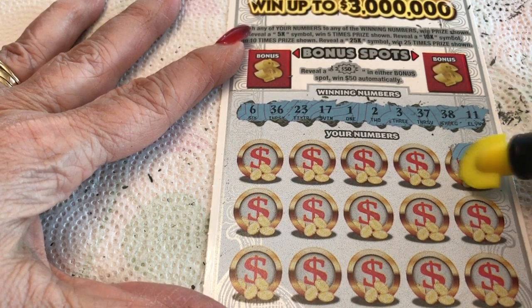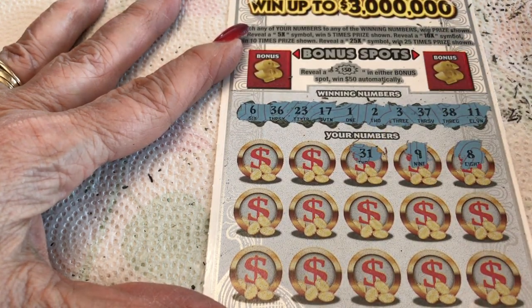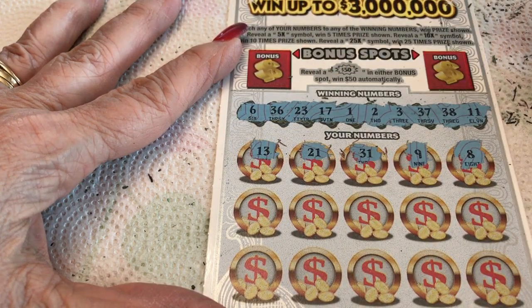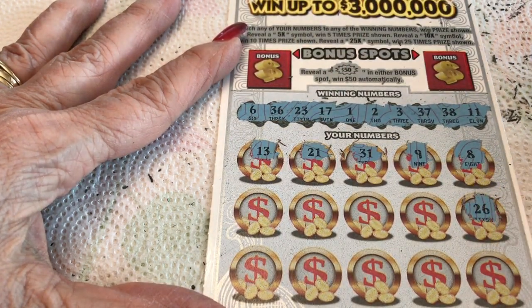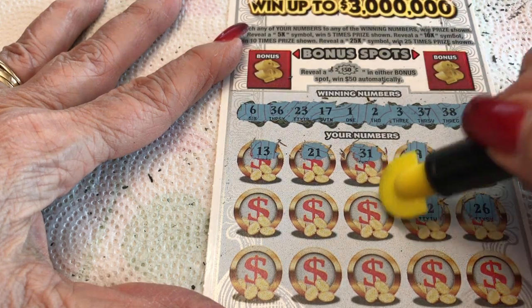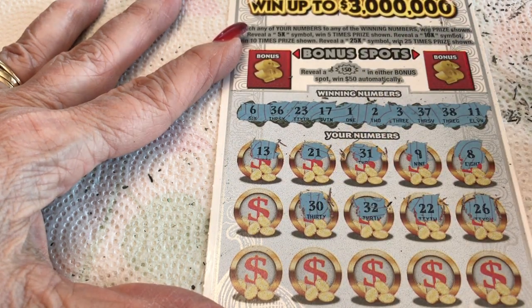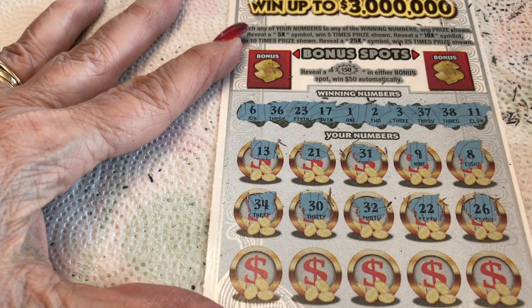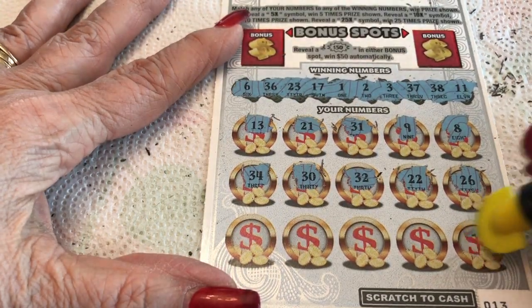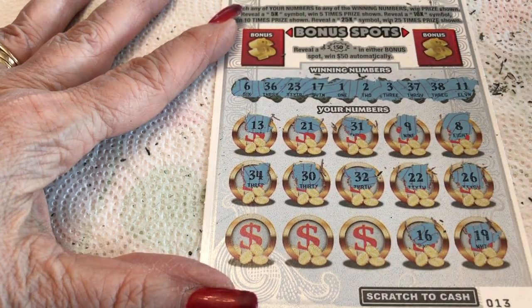Feeling lucky. We have an 8 — no 8. Looking for little numbers — baby numbers. 31 — no 31. Baby numbers. 21 — no 21. Lucky 13, not for me. 26. 22 — we're getting closer, we have a 23. 32 — no. 30 — no. 34 — no. Come on, we need some baby numbers!